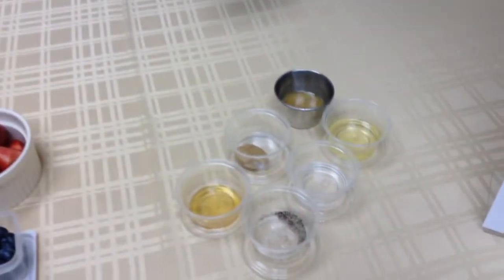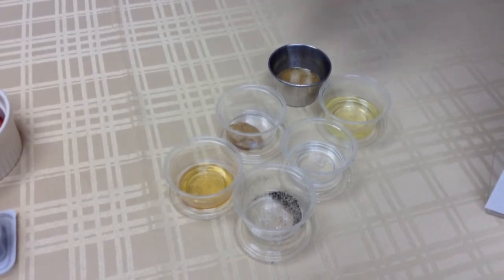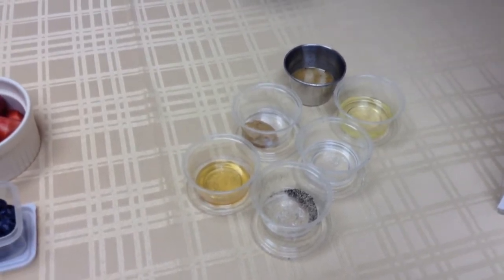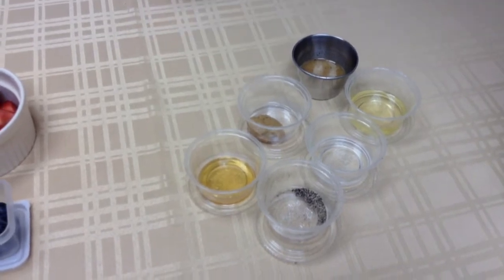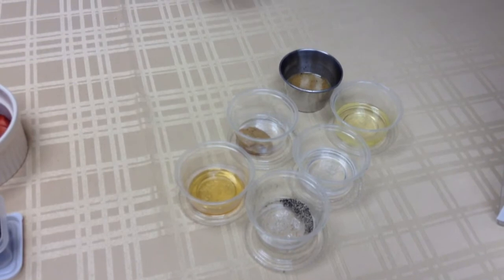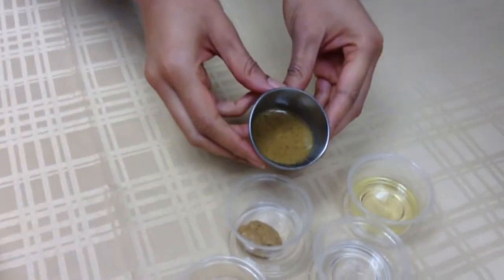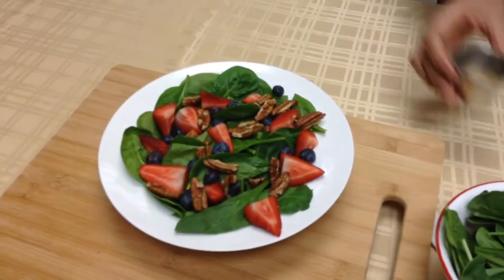So moving on to our dressing, we have one tablespoon of olive oil, one tablespoon of white vinegar, just one teaspoon of black pepper, one teaspoon of honey, and one teaspoon of honey Dijon mustard. So once you whisk all those together, your dressing will look similar to this one. Once we've got all that done, we can pour it over our salad and enjoy.